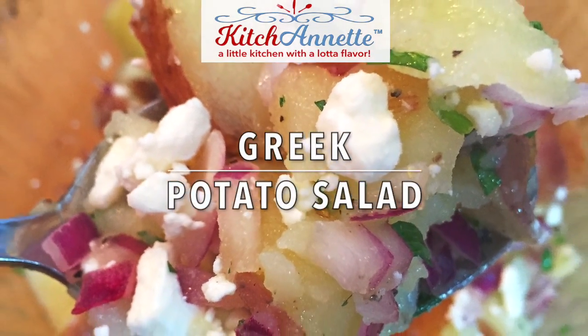It's Kitchenette's Greek Potato Salad. I'm not a fan of a potato salad with lots of mayonnaise. I like a fresher, lighter flavor. A Greek potato salad — we've got that today.